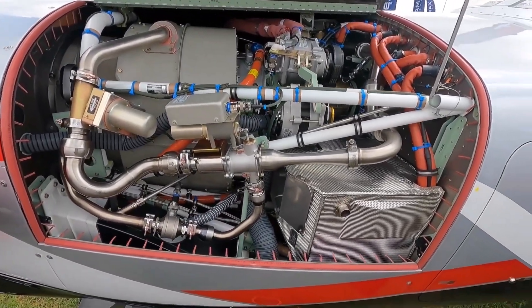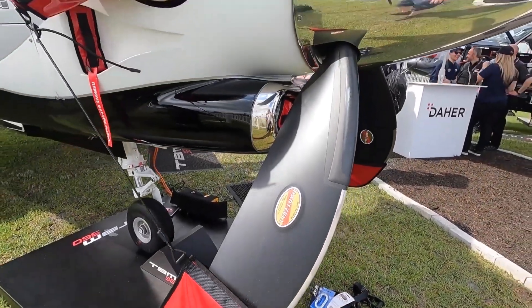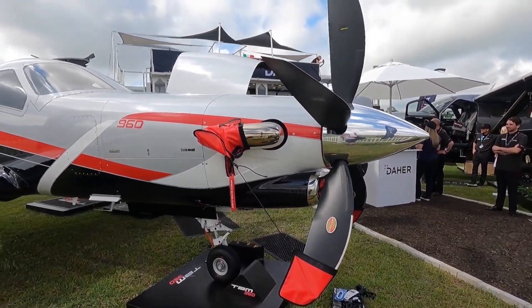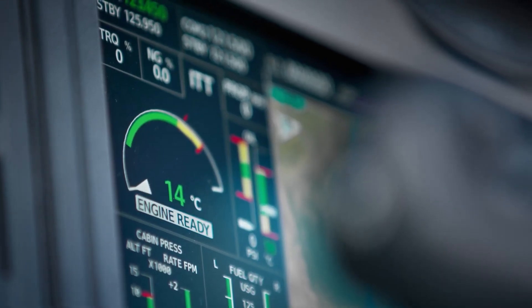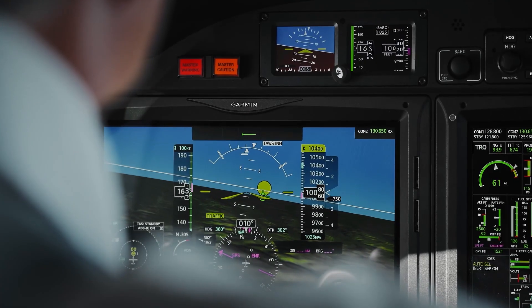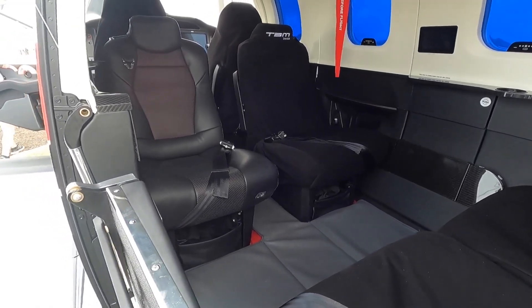Daher explains that the intelligent PT6E-66XT powerplant and Hartzell Propeller's five-blade Raptor composite propeller are the heart of the TBM 960, both linked to the dual-channel digital engine and propeller electronic control system. The PT6E-66XT startup is fully automated after a single switch activation. The e-throttle power lever uses a single forward position from takeoff to landing, with the dual-channel digital system optimizing powerplant performance throughout the flight envelope, reducing pilot workload and increasing engine life.